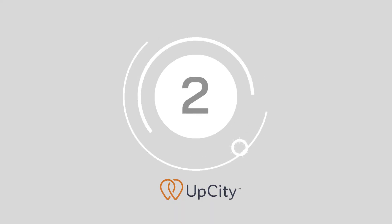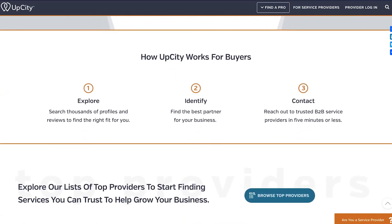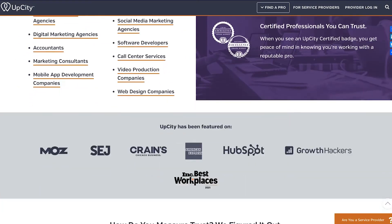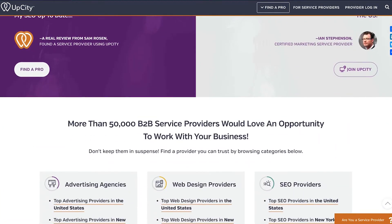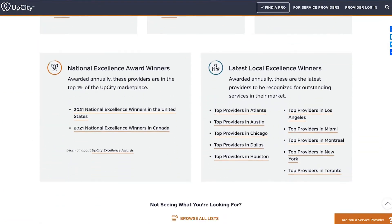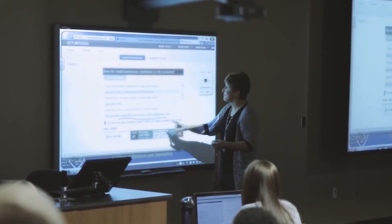Number 2: UpCity. UpCity users can search for service providers by category and location, or check out trending service providers by niche. The UpCity website promises complete transparency with a data-driven model to measure the real credibility elements behind any business so companies can make more informed decisions.